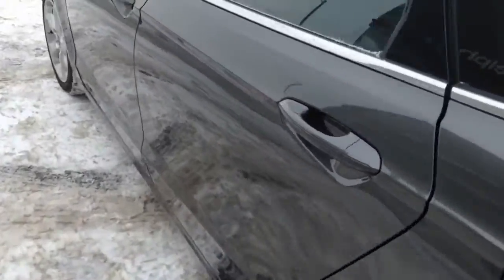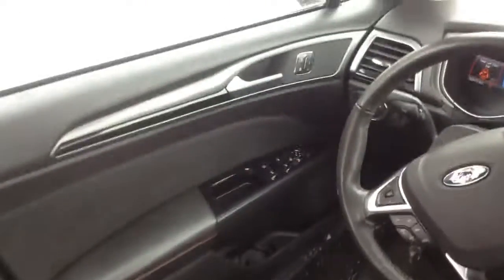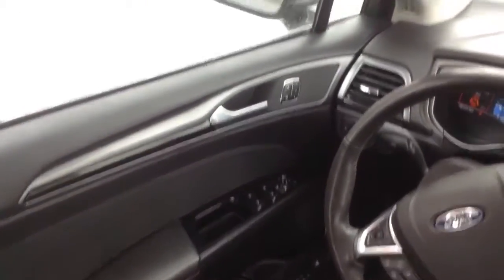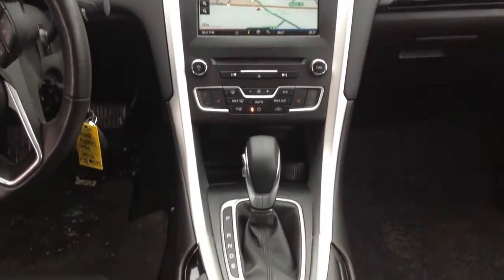I'll give you a closer look inside. Sidewise, lots of room. No ripped chairs, nothing like that. All your controls inside — you've got your power windows, locks, your memory seats. It does have the navigation and much more.